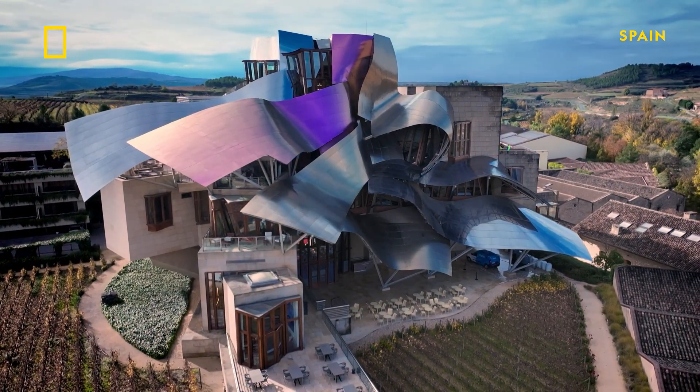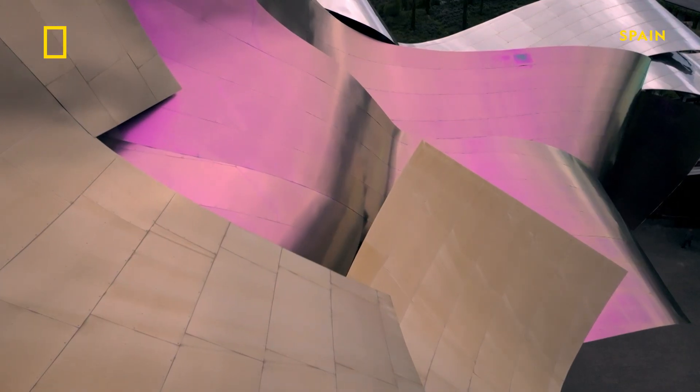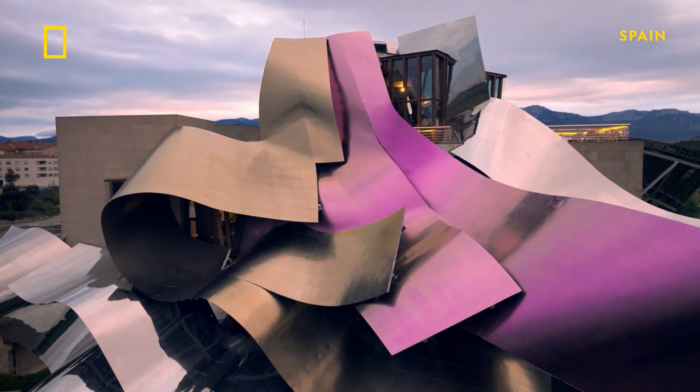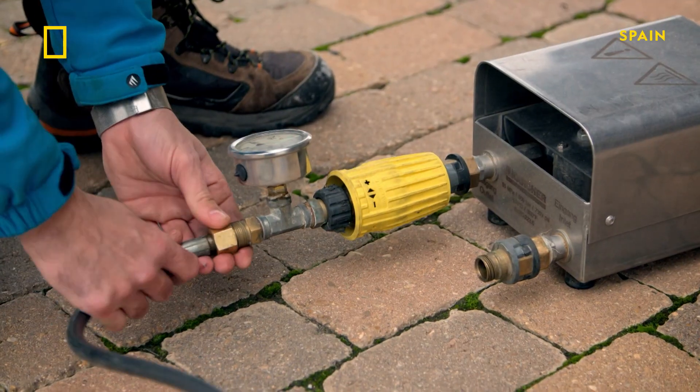This extraordinary vision is the Hotel Marques de Riscal. It was designed by Frank Gehry, who also created the Guggenheim. Scaffolding and ladders risk damaging the titanium ribbons, so a company has developed an ingenious engineering solution.